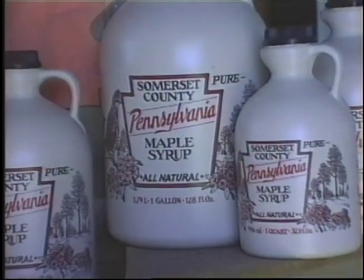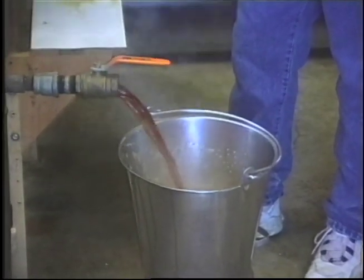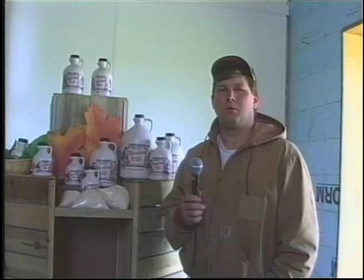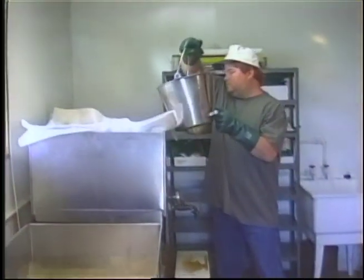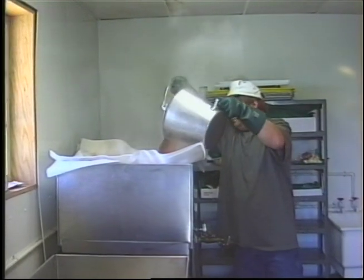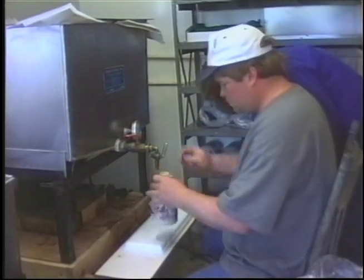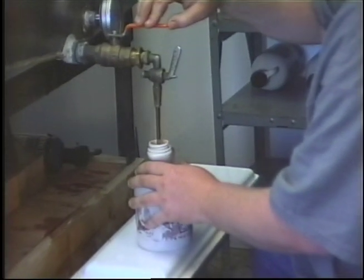We went to Walnutdale Farms and Maple Sugar Camp and talked to Jonathan Friedlein, the owner of the farm. They make maple syrup and maple sugar — in the 2001 season they produced about 185 to 190 gallons of good quality syrup. The farm has been in the family and produced maple syrup almost the entire time since about 1931. To document the county as it is in a day in the life will always be a valuable piece of memorabilia to be preserved for the county.